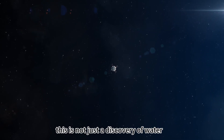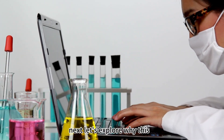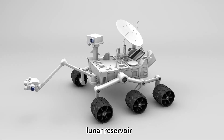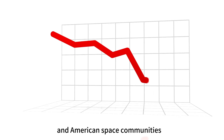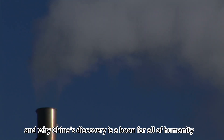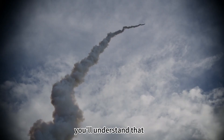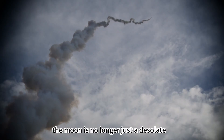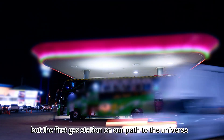The cost of humanity's journey to Mars has instantly dropped from an exorbitant plane ticket to an affordable high-speed rail ticket. This is not just the discovery of water — it's giving wings to humanity's space dreams. This lunar reservoir has caused widespread sleeplessness in the European and American space communities. After understanding this, you'll see that the moon is no longer just a desolate pile of rocks but the first gas station on our path to the universe.